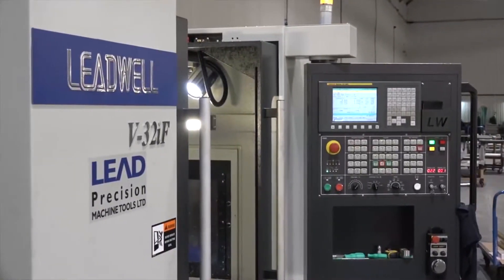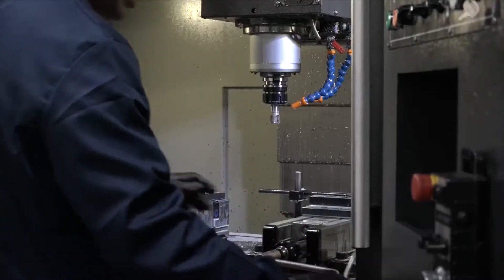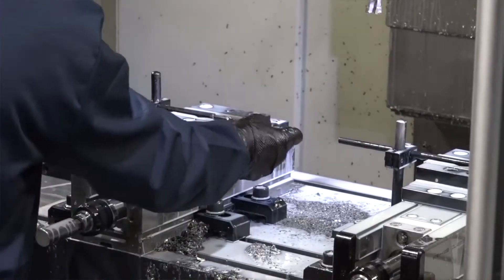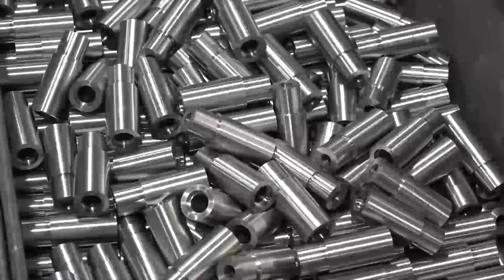We started off with a couple of Leadwell CNC machines — one lathe, one machining centre. The guys at Leadwell are a phone call or an email away and they're fairly quick in giving us the information and knowledge we need to be able to create the parts that we need to create.